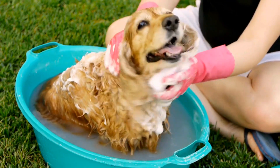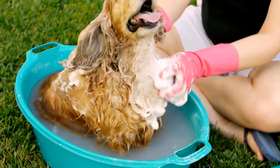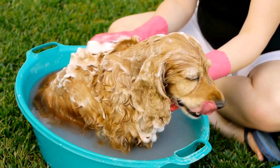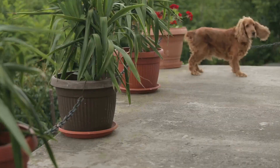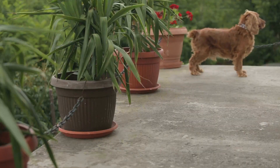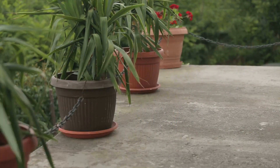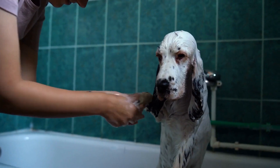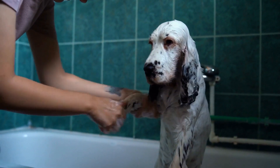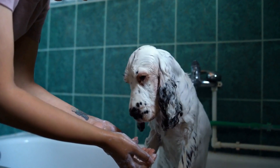In conclusion, English Springer Spaniels play a vital role in aiding individuals with diabetes by detecting changes in blood sugar levels and providing early alerts. Their highly developed sense of smell and trainable nature make them excellent companions and valuable members of the healthcare team for diabetic patients. With proper training and care, these dogs can enhance the quality of life and improve the overall well-being of individuals with diabetes.